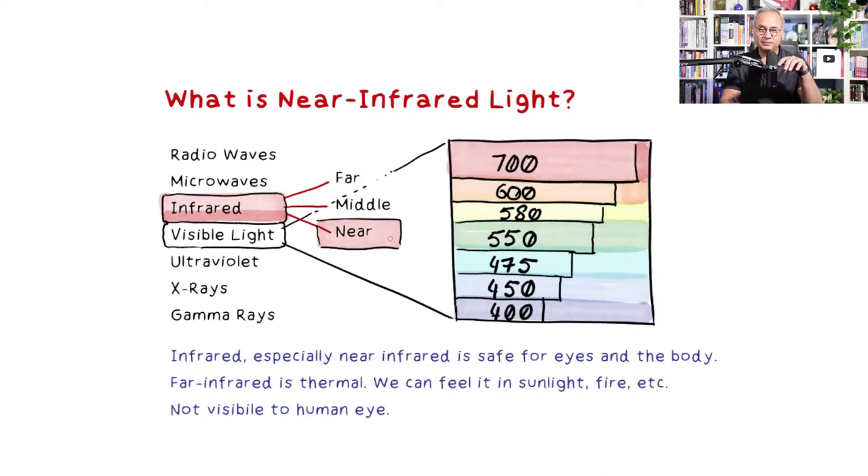Near infrared is safe for eyes and body. Far infrared is safe as well, but it's thermal — you can feel it in sunlight or at a campfire — and at high intensity it can cause burns. Near infrared, by contrast, in this therapeutic experiment only raises the temperature of the treated area by 5 degrees centigrade over 10 minutes, which is not a problem.